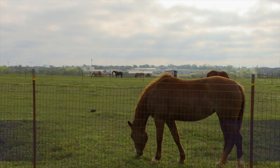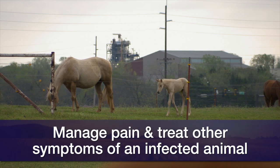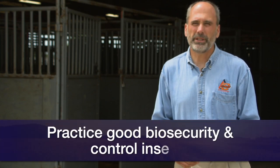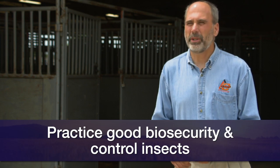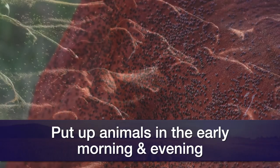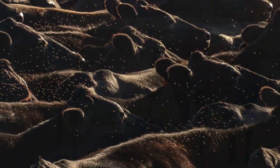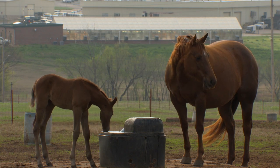Once an animal is infected, treatment of the symptoms — like controlling pain — is all you can do. Since there is no vaccine, Dr. Whitworth says prevention is key. Practice good biosecurity, which means not going to places where the virus is and keeping everything as clean as possible. Make sure you have good insect control, which may also mean putting your animals up early in the morning and late at night, since that's when biting flies and midges are most active. For more information on vesicular stomatitis and how to keep your animals safe, go to sunup.okstate.edu.